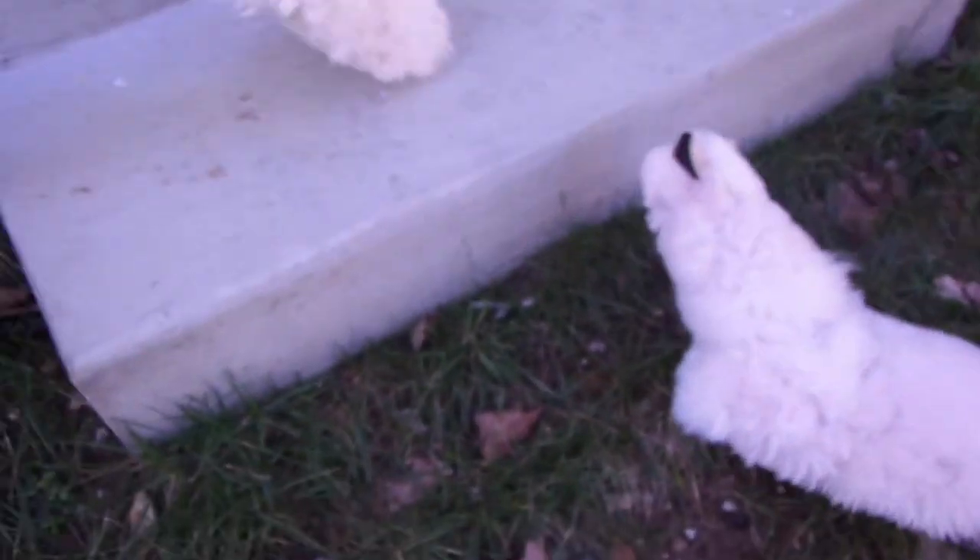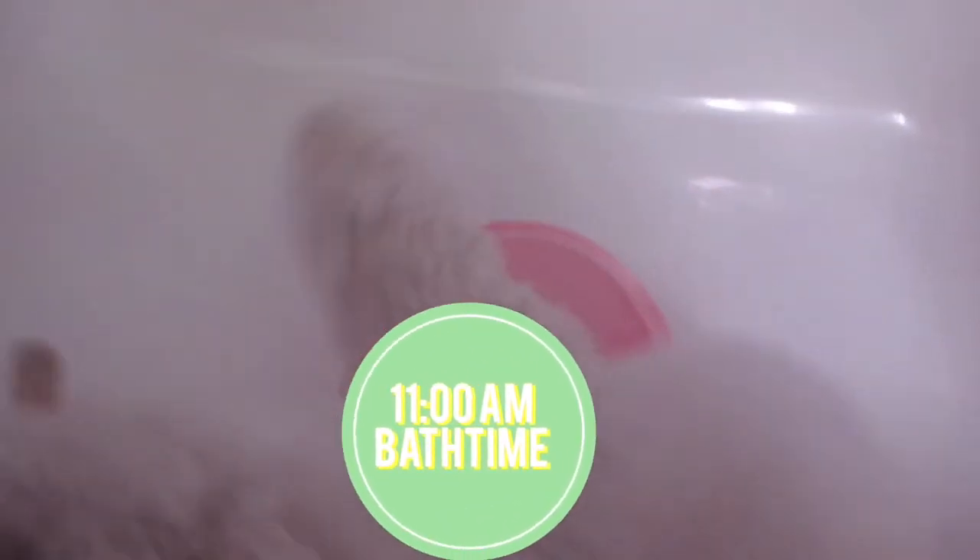Then we have some fun outside but sadly we get really dirty and we have to go take a bath. And we get a little bit crazy in the bath but it's okay.